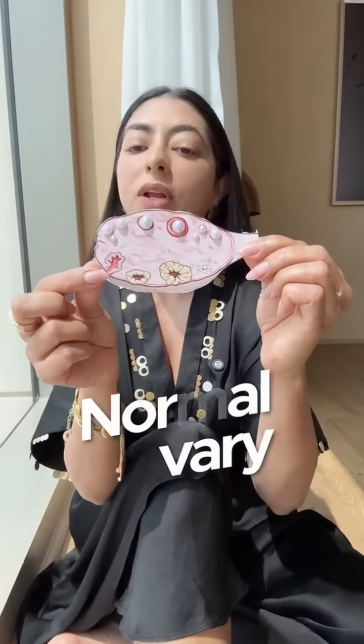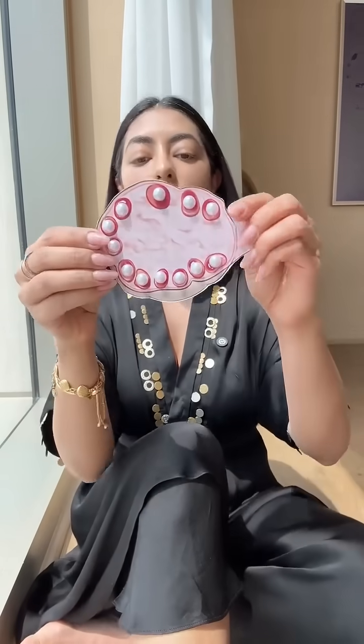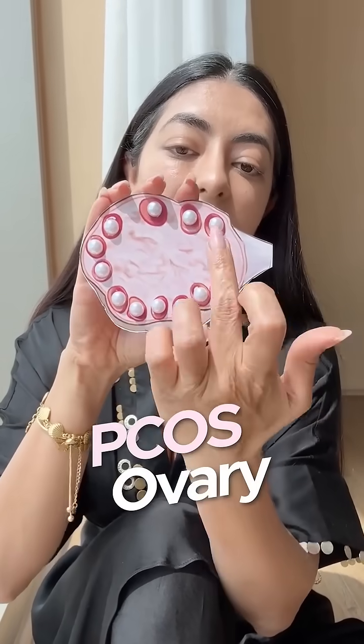Look at this — this is what a normal ovary looks like. And now see this — this is what a PCOS ovary could look like. This is basically called the string of pearls. I know it sounds like a fancy name, but don't be fooled by it.